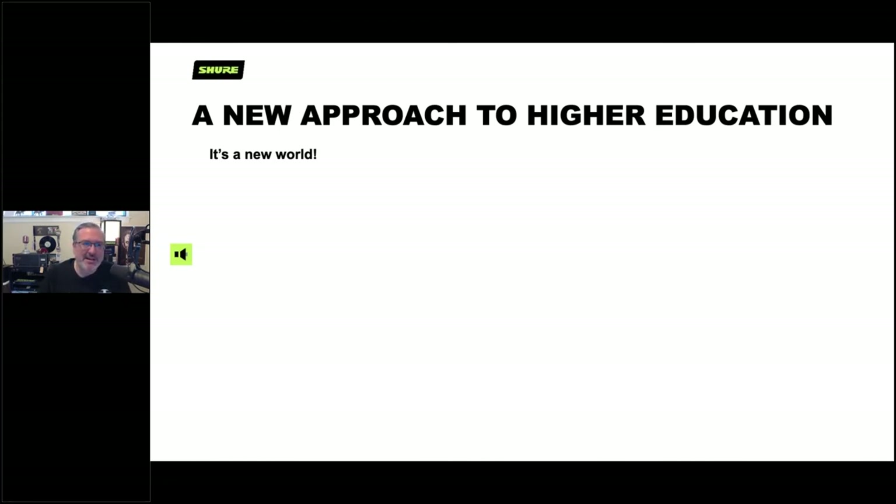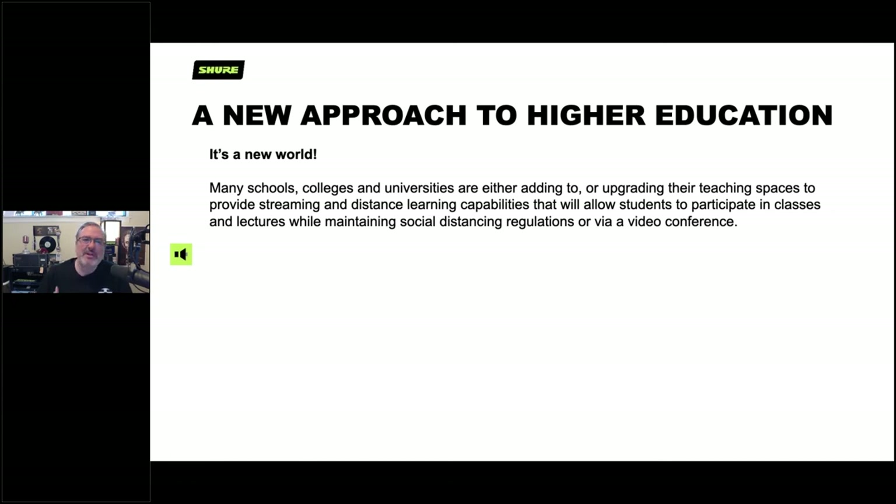There has to be a new approach to higher education — it is absolutely a new world these days. Higher ed institutions and even K-12 schools are trying to adapt by upgrading teaching spaces to provide better quality streaming and distance learning capabilities. Students need to participate not only in class but also while socially distanced, and everyone is now experiencing the hybrid life, connecting via video conference. Some classrooms can only have half the students on A-days and the other half on B-days, which can be really challenging.